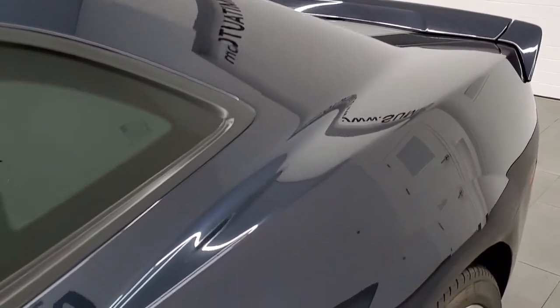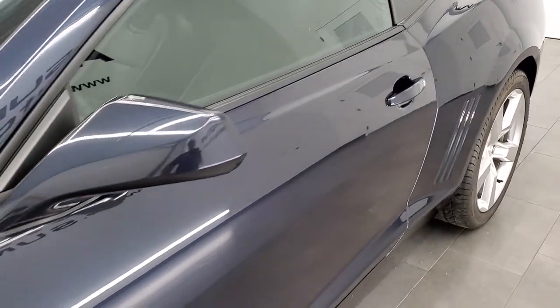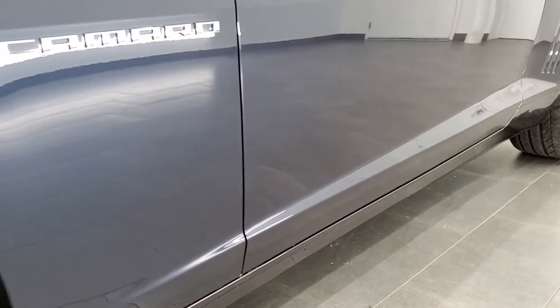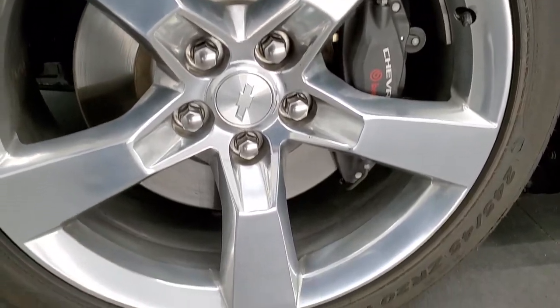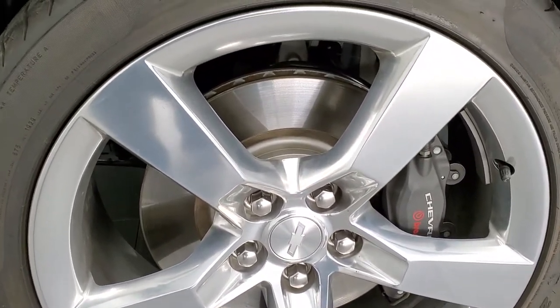If you'd like to sign up for our YouTube channel, in the lower right hand part of the screen is a gold subscribe button where you can subscribe and then click the bell notifications to get updates on daily videos we do every day on our new and used inventory.